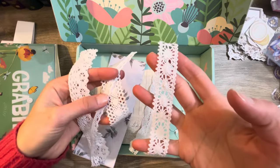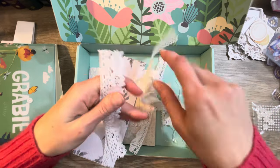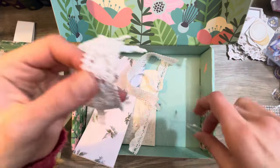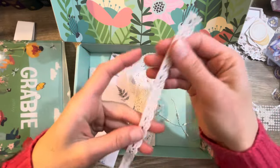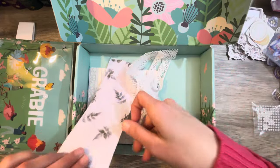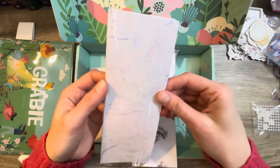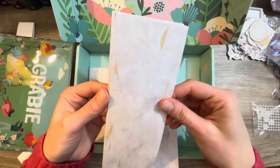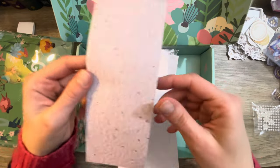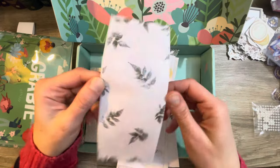These lace pieces are so pretty — I definitely have got to put these on a bookmark. And then we got some more paper. This is very thin paper. It looks like it's textured, but it's not — it's just a print of texture. So it looks like it is, but it's not.